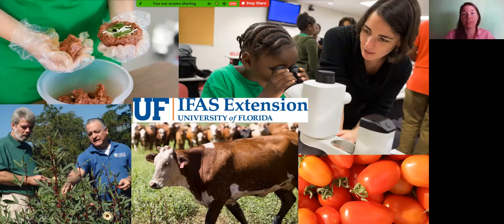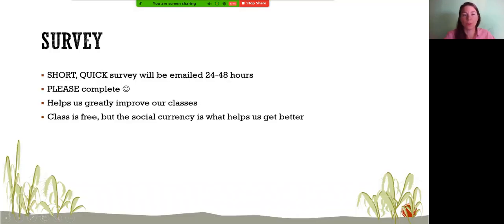If you haven't heard of UF-IFAS Extension, there's one in all 67 counties in Florida. We don't just do landscaping and horticulture — we also do youth education through 4-H, family and consumer sciences like home economics and nutrition, the master gardener program, agriculture and ranching, and urban extension. Florida-Friendly Landscaping is part of the University of Florida.